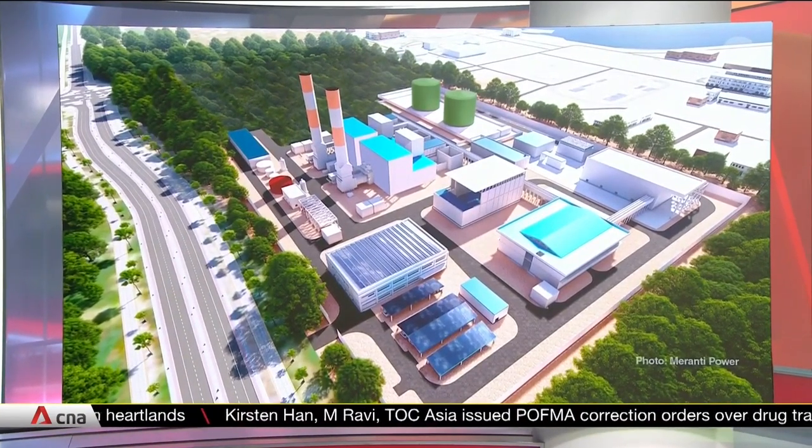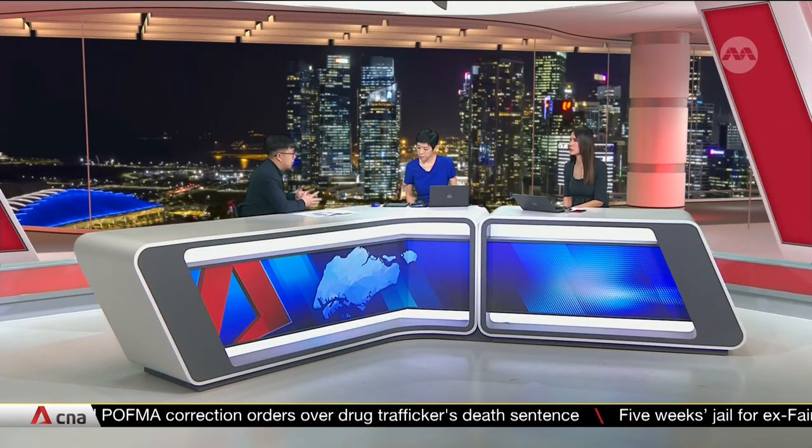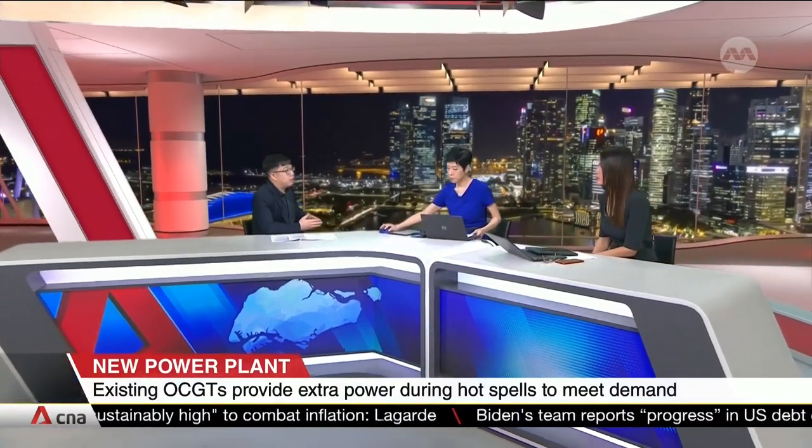Why would we build this kind of plant here in Singapore? It's because of the need to meet demands for power. During the months of May through July, it's extremely hot, and companies and households tend to use more power. These gas turbines are designed to serve as a backup — from a regular state, they can reach maximum output in 15 minutes to meet any shortfall in case of disruptions or extra demand.